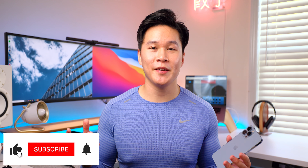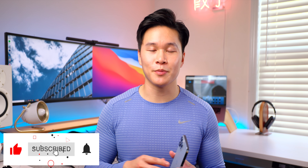Anyways, those are my thoughts. Let me know what you think in the comment section down below. Remember to smash that like button, and if you enjoy content like this, think about subscribing and hitting the bell so you don't miss anything. As always, thank you so much for watching and I'll catch you guys in the next one. Peace!